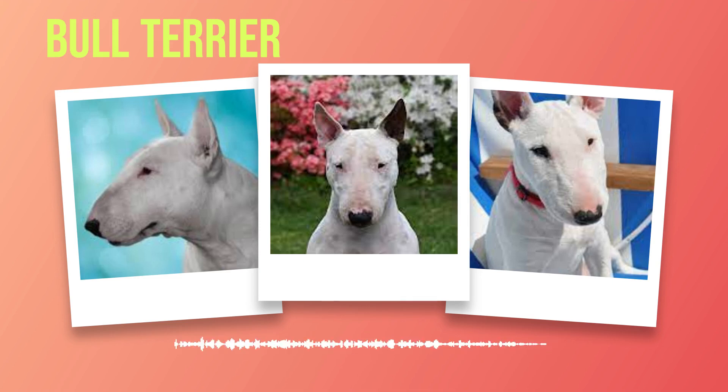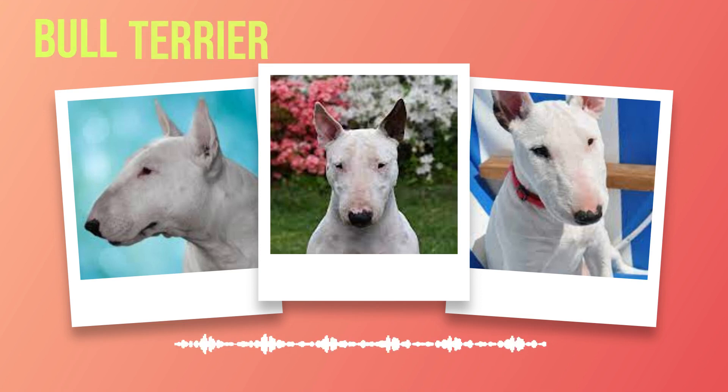Remember that each dog is an individual with its own personality quirks. Embracing these differences while remaining patient and committed will lead you down the path of success in training your beloved bull terrier. As we delve deeper into the world of bull terriers in the next chapters, we will explore their suitability as pets in various living conditions as well as their performance in conformation shows and sports competitions that cater to their innate abilities.